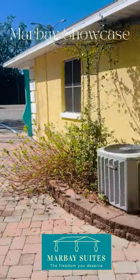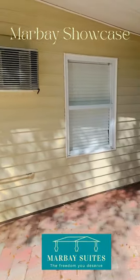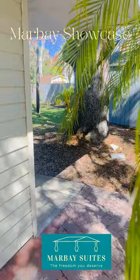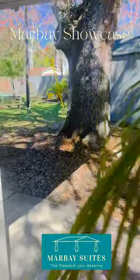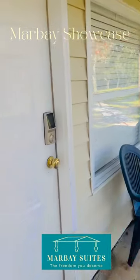Hello, welcome back to Marvey Sleeps. Today I wanted to show you our economy family room, which has private access from the garden side so you can enjoy the peace and quiet. This is our unit six — same smart lock as we showed you before.